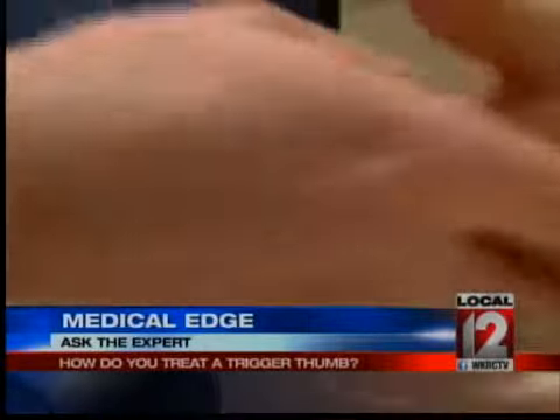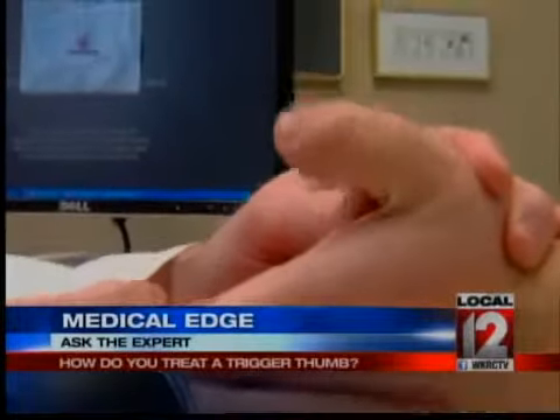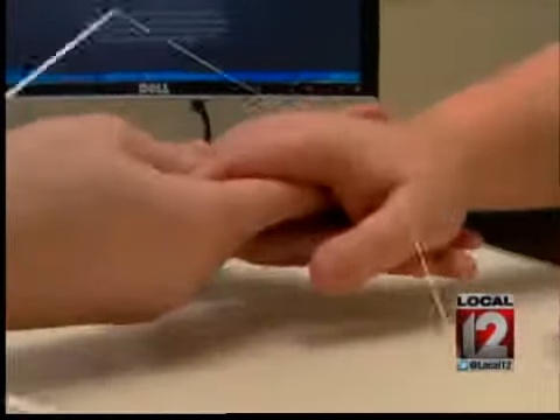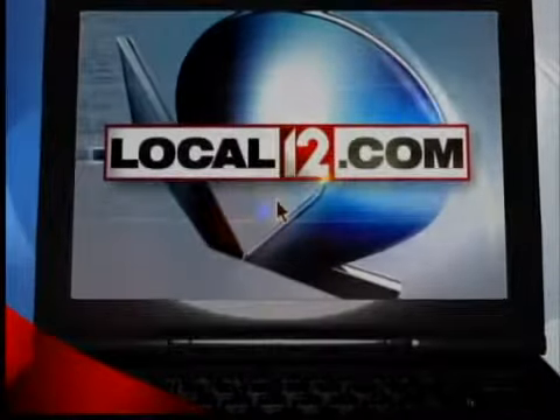As for the tremors our viewer noticed, Dr. Cross says those may be benign but a neurologist should evaluate them. At the Tri-Health Hand Surgery Center in Avondale, this is Local 12 News. We invite your questions for providers at Tri-Health — just go to local12.com and click on Ask the Experts.